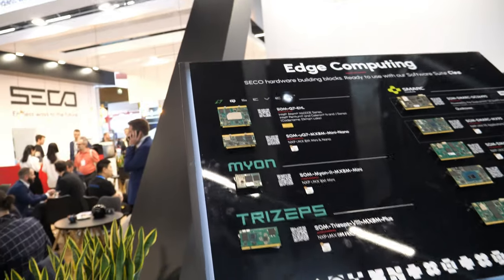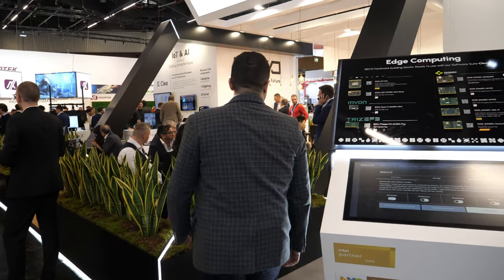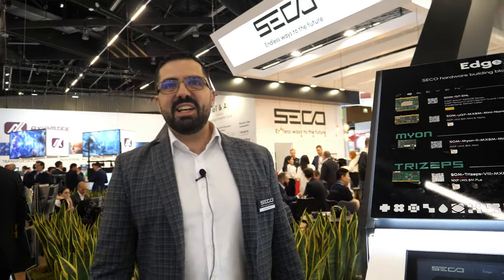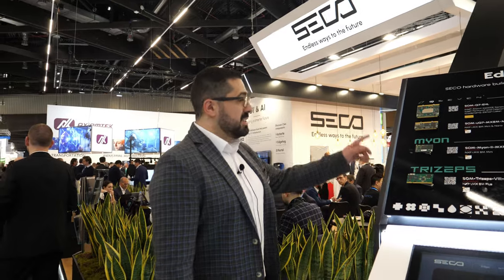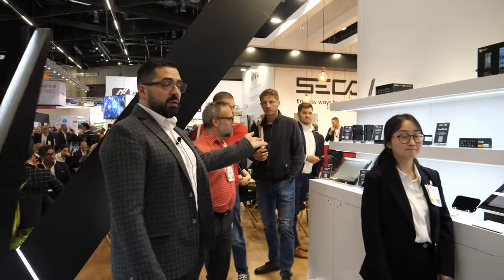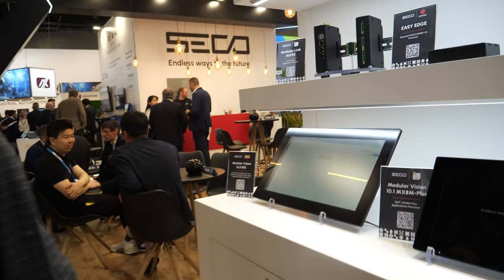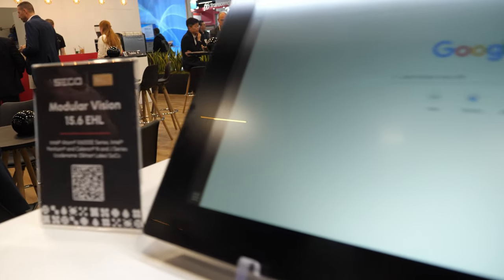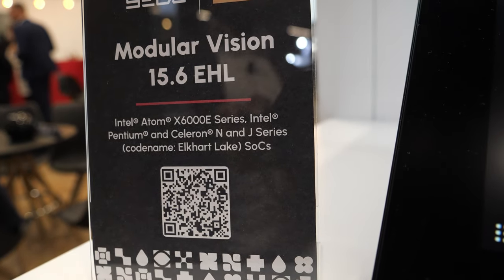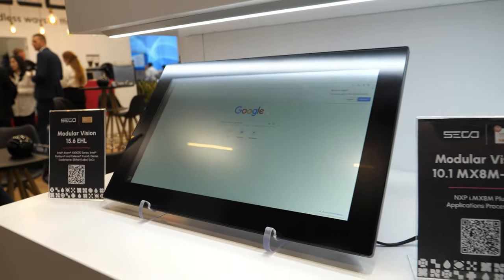It's a busy booth — yesterday it was already busy, today is even busier. Moving on, here we are displaying three of our modular vision HMI products: the 15-inch, the 10-inch, and the 7-inch.